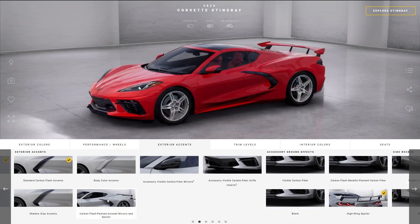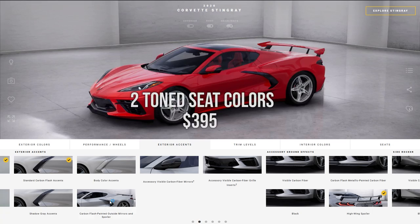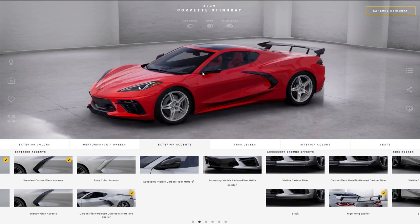The carbon flash painted outside mirrors and spoiler only costs $100. So if you want that exotic look and that contrast, it's just $100 for that package — incredible. I planned on getting it but was worried it was going to cost like $500-$600 just for carbon fiber paint, so $100 is awesome.